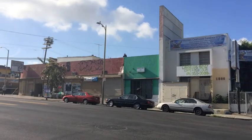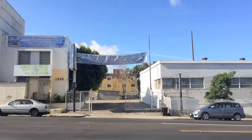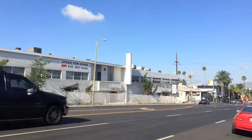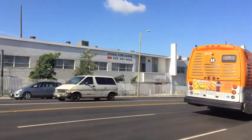Welcome to the Westlake District. Right now we are standing across the street from my site on Beverly Boulevard. The Westlake District borders downtown Los Angeles, giving it heavy commuter traffic at all hours of the day. Buses run through it daily.